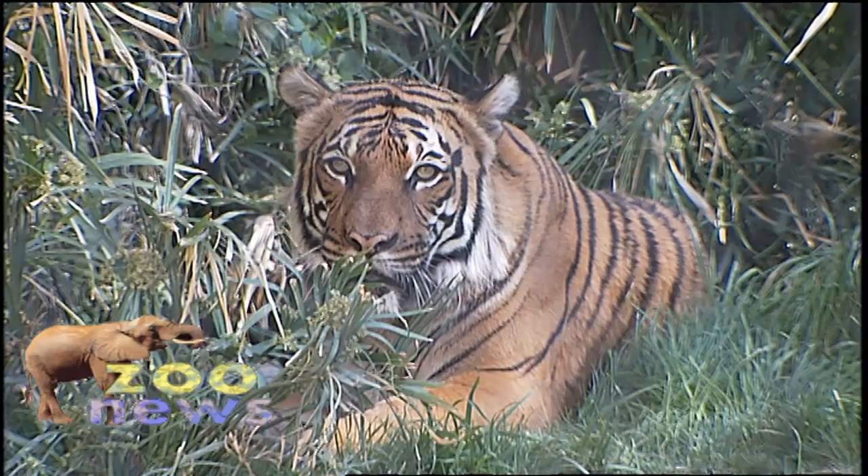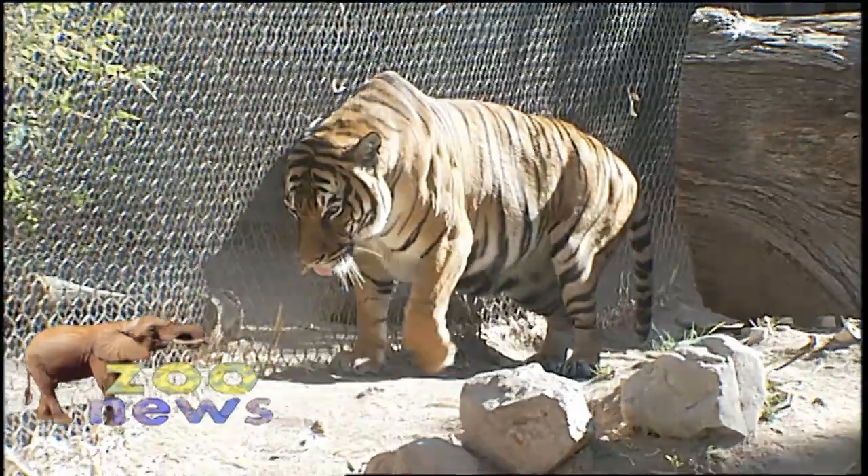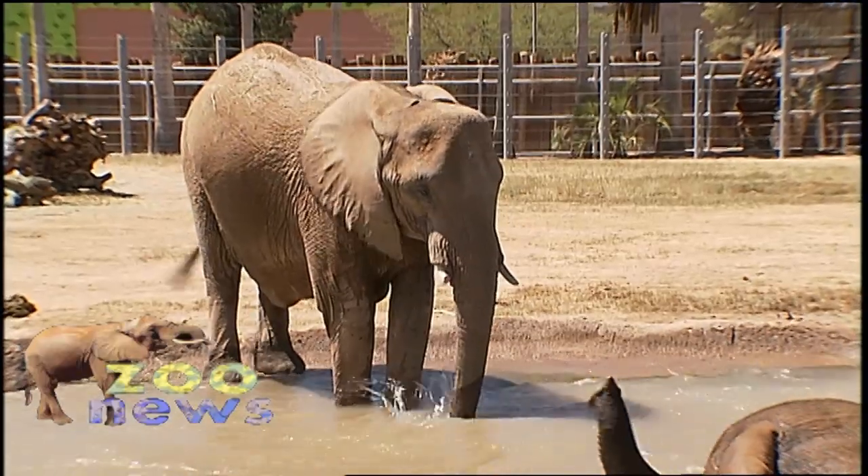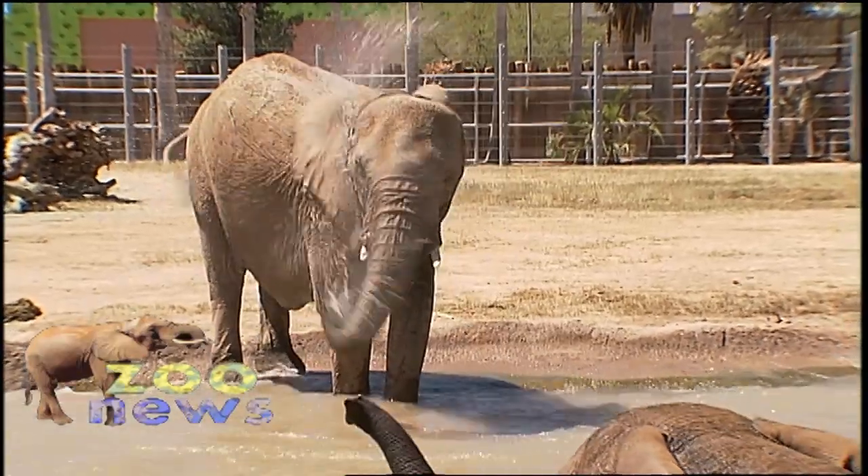We focus a lot of our efforts and resources on rare and endangered animals like our Malayan tigers. We are also proud to exhibit African elephants, who are threatened in the wild.